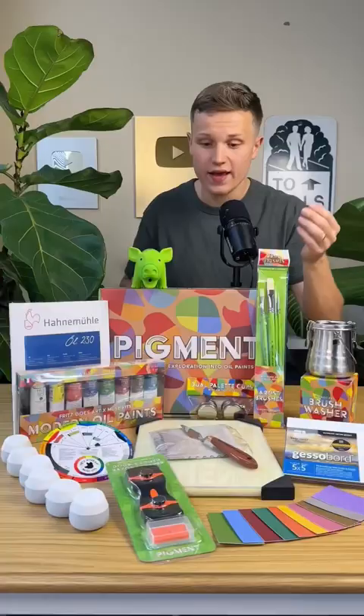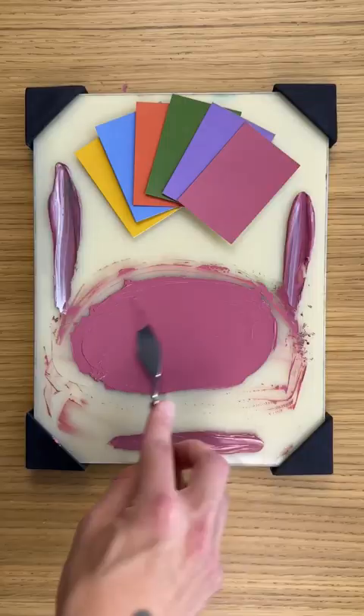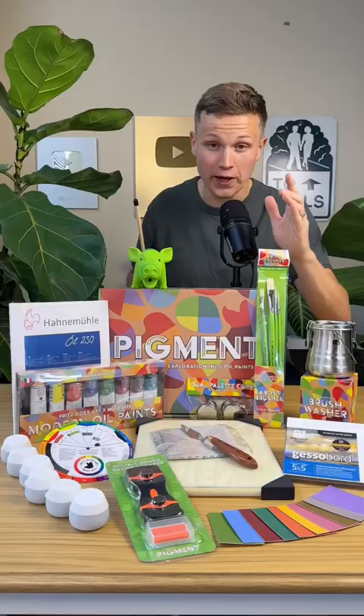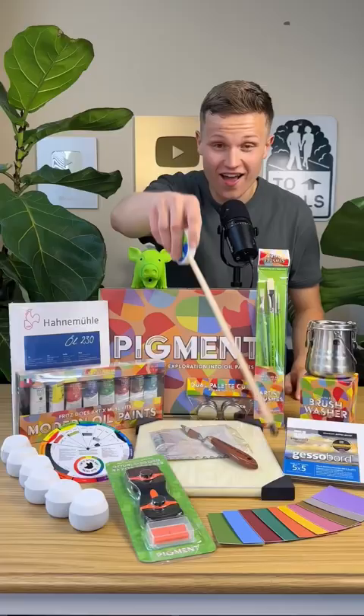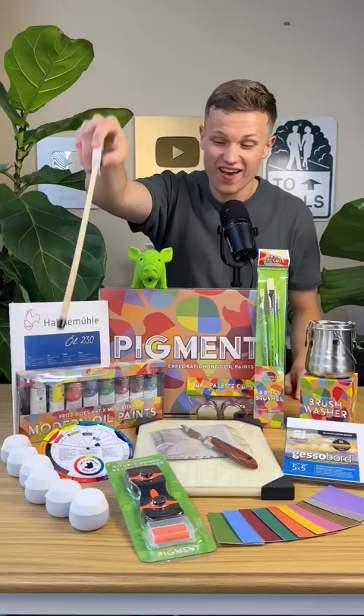Inside the kit, you'll find the exclusive Fritz Does Art Rivgauch oil paint set, a custom-reinforced glass palette — which just happens to be the strongest glass palette in existence — a palette knife, a set of reusable color swatches, a double-edged razor scraper, six silicone paint storage jars, and a color wheel.